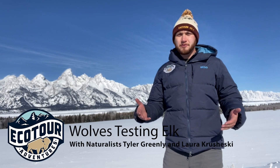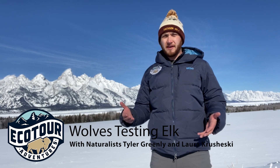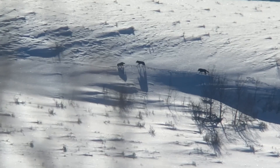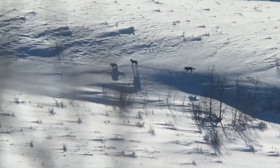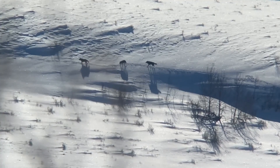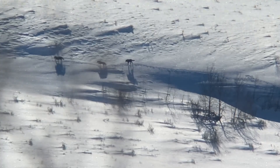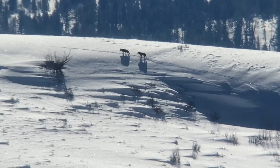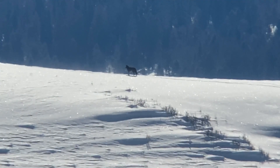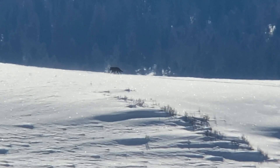Hello everyone, my name is Tyler Greenlee and I am a wildlife guide at Jackson Hole Ecotour Adventures. Earlier this week I had the opportunity of filming wolves hunting two bull elk. Three black wolves can be seen in the video traversing the hillside, heading towards two bull elk, and we got to see some pretty cool action of these wolves play bowing and jumping around, testing these elk.